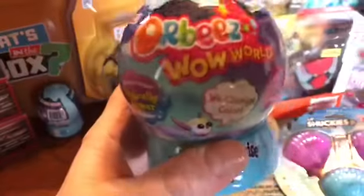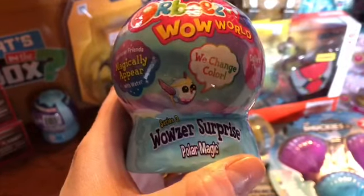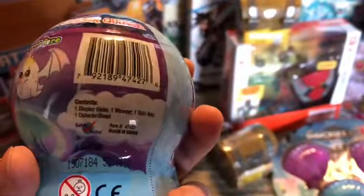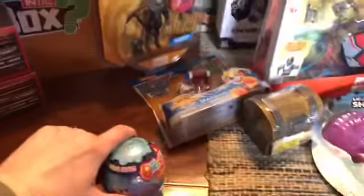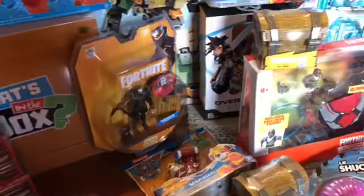We got these Orbeez Wow World Polar Magic Series 3 — it's a surprise, they change colors, collect them all. Kids love this stuff and they make great stocking stuffers. I always try to do stocking-stuffer type things for the kids that we sponsor at Christmas time.